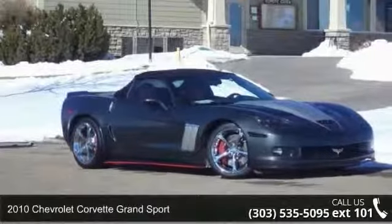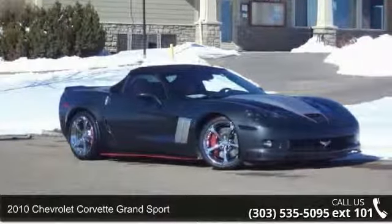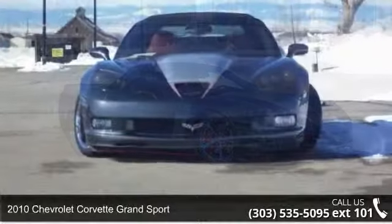Imagine yourself in this 2010 Chevrolet Corvette. This may be the set of wheels you've been looking for.